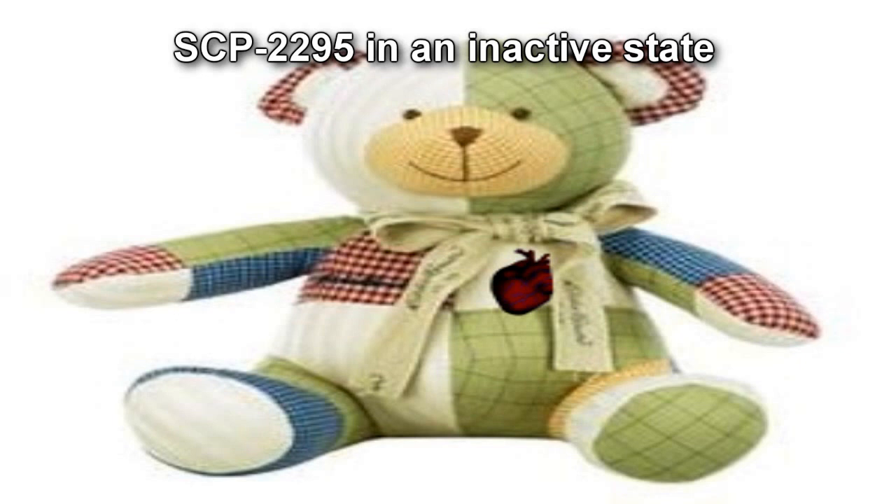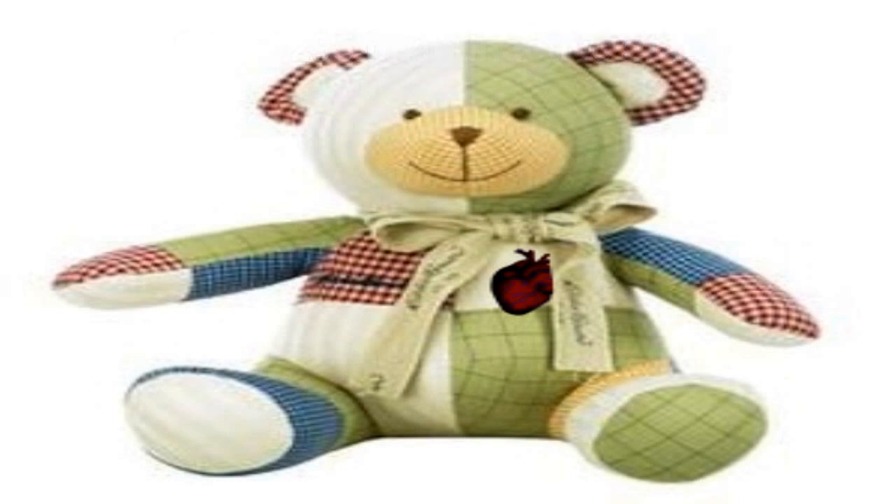SCP-2295 is to be kept in a standard containment locker within Storage Wing 25 at Site-37. Personnel with Level 3 or higher security clearance are authorized to perform tests on SCP-2295 after filling out the appropriate paperwork. Please contact Dr. Gerges if required access to SCP-2295 is expected to exceed 24 hours.